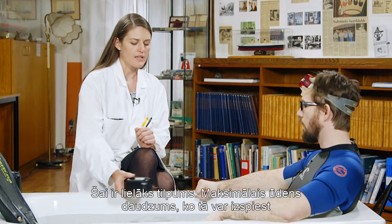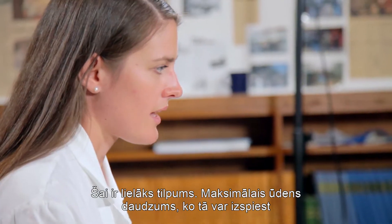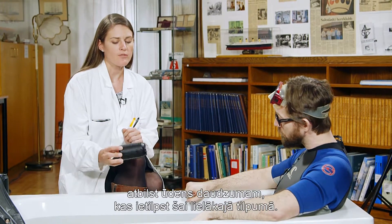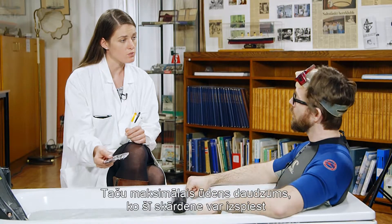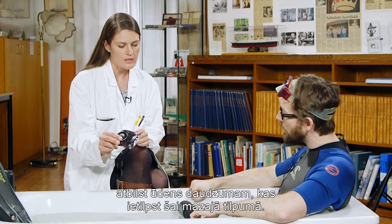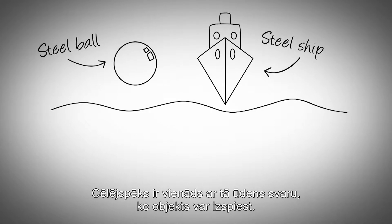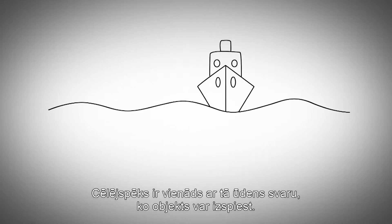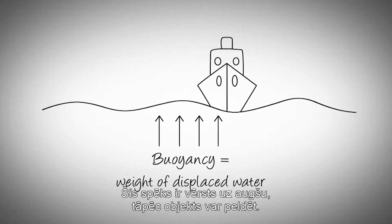Yes, exactly. They have different volumes. This one has a much larger volume and the maximum amount of water that it can displace is the amount of water that fits into this big volume — and it floats. But the maximum amount of water that the crushed can displaces is only the amount equal to its small volume. The buoyancy force is equal to the weight of the water that the object displaces, and the force is directed upwards, so therefore it floats.